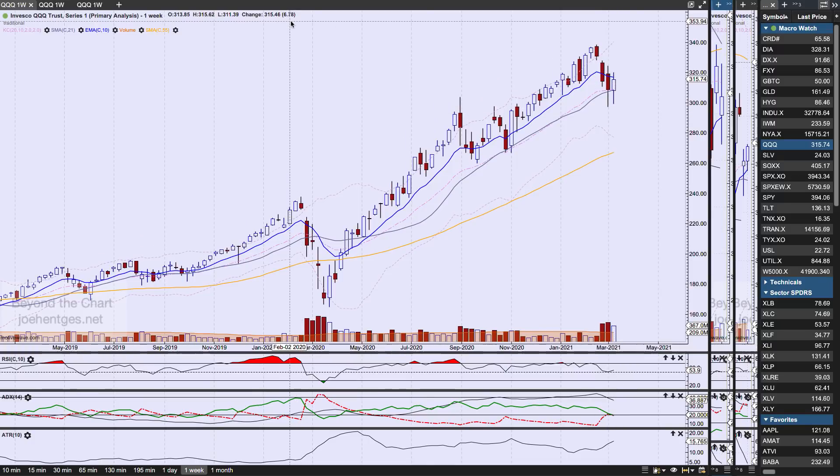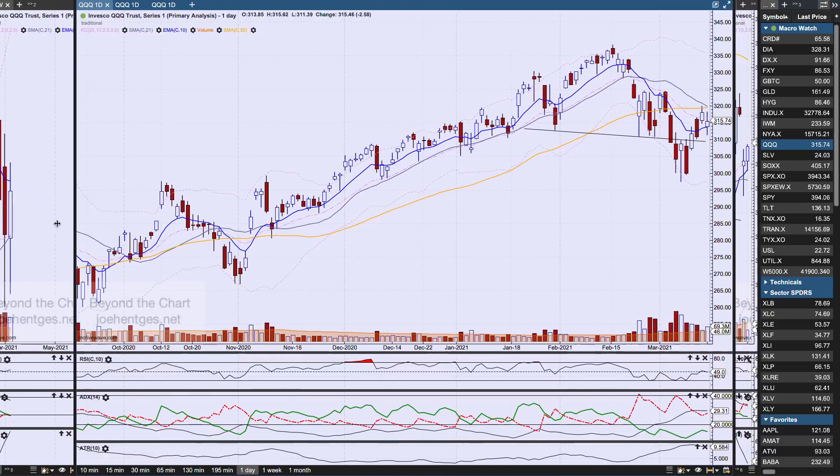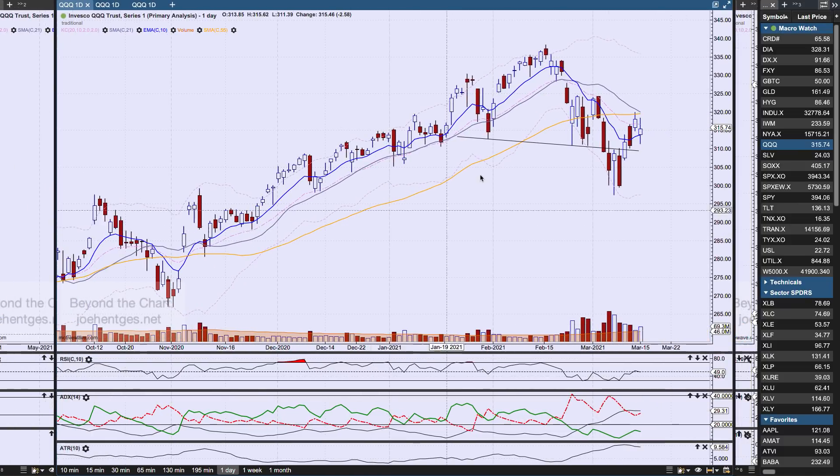Let's take a look at the QQQ for the week. The Q's are up 6.78% — an inside-up type candle, the third week in a row below that 10-week moving average. We'll see; I think it's trying to turn. Here's how it looks on a daily basis.